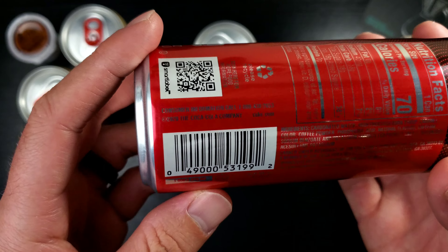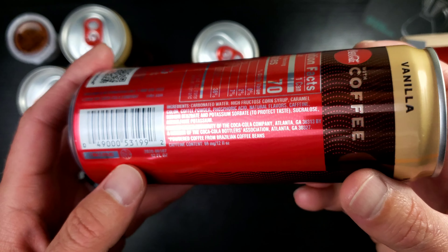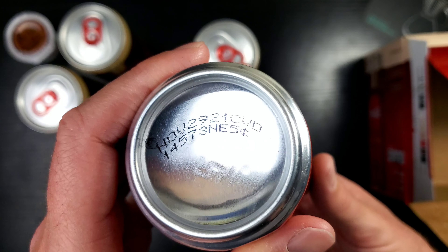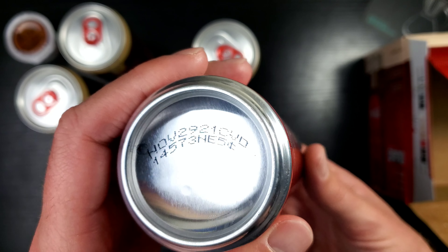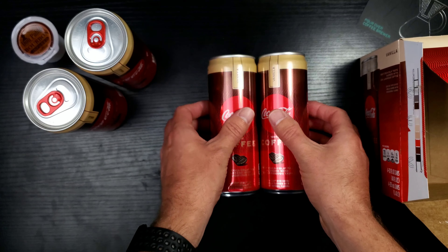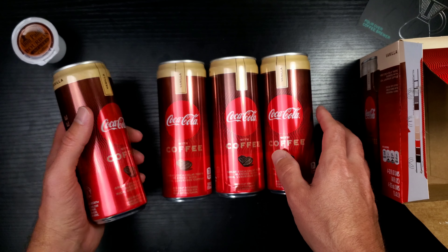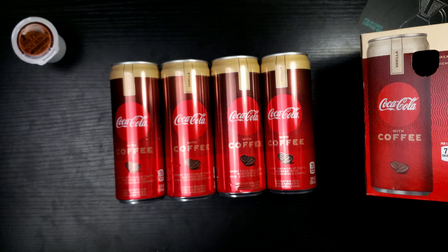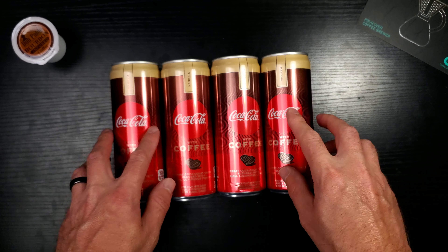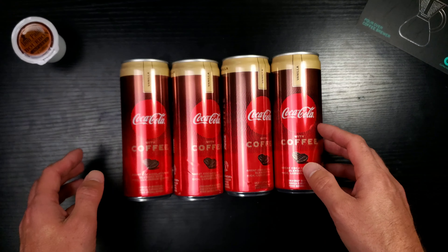Let's check the fresh-by date real quick. There we go — November 29th, 2021. That's not too far away. Maybe because there's coffee in here they make the fresh-by date sooner, although I've never really checked the fresh-by date on a regular can of Coke. Coming up we're going to throw these in the fridge, get them nice and chilled, and then get onto the sip test.